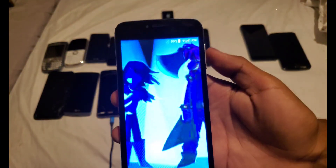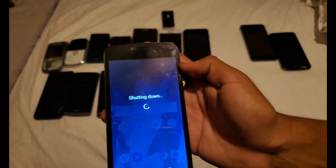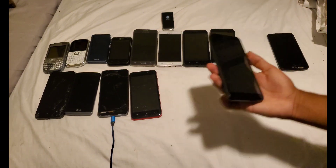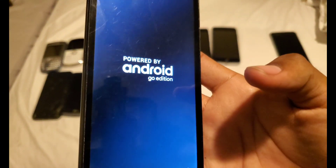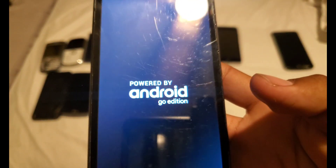Does work indeed — you can see it's on TracFone. Next, here's the AT&T Radiant Core on AT&T — works. Some sort of phone I've never seen before; it's powered by Android Gold Edition. But guys, ignore the background noise — I don't know why people are playing music.